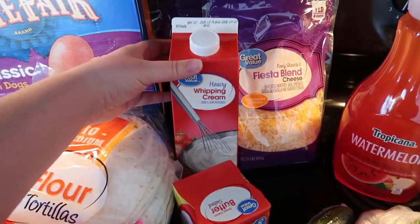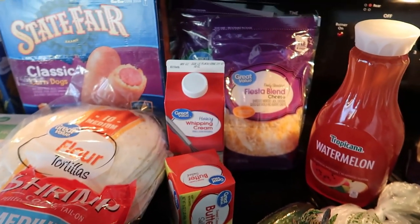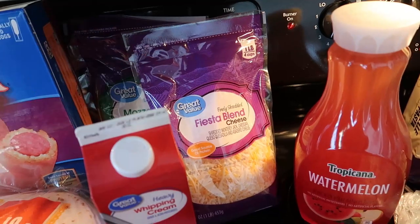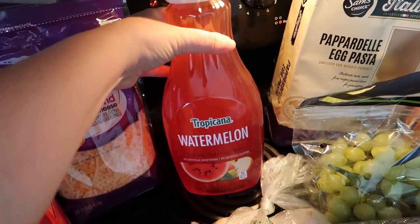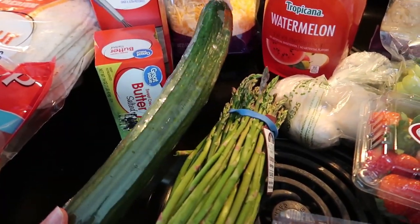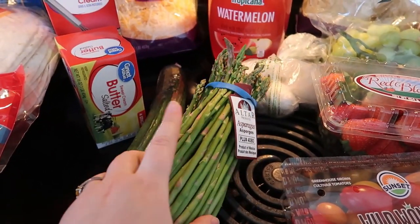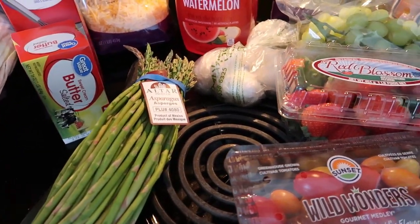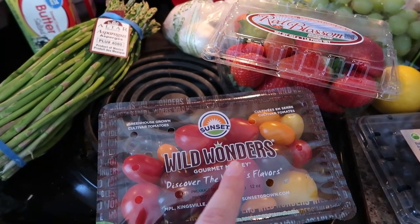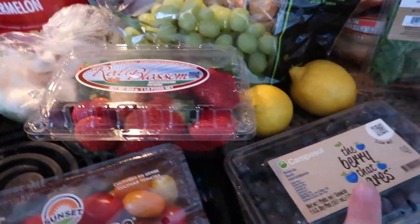I have a pound of butter, a big container of heavy whipping cream — I'm making homemade alfredo sauce tonight — and then a bag of the mozzarella provolone blend and the fiesta blend. I got watermelon juice for my kids for tonight because it's pink, which I thought was fun. A cucumber, some asparagus — really thin so it'll be nice and tender — and some heirloom tomatoes to go with those mozzarella pearls for the appetizer salad.